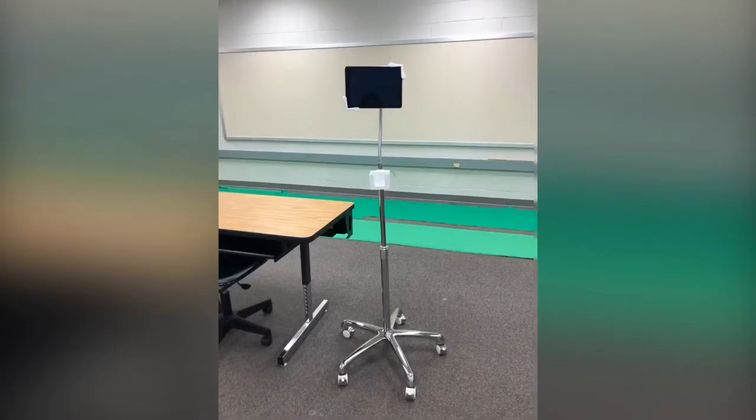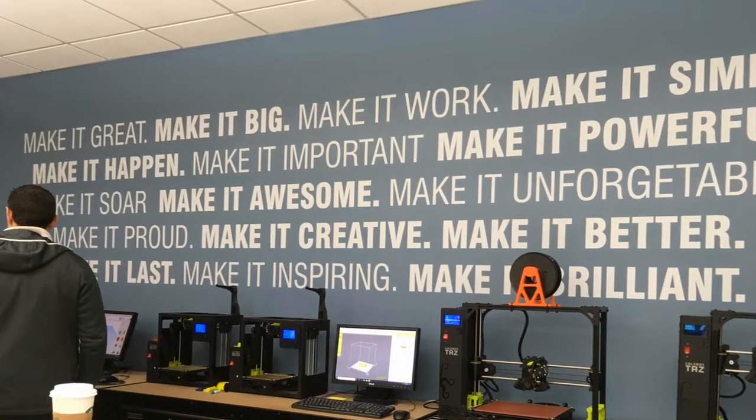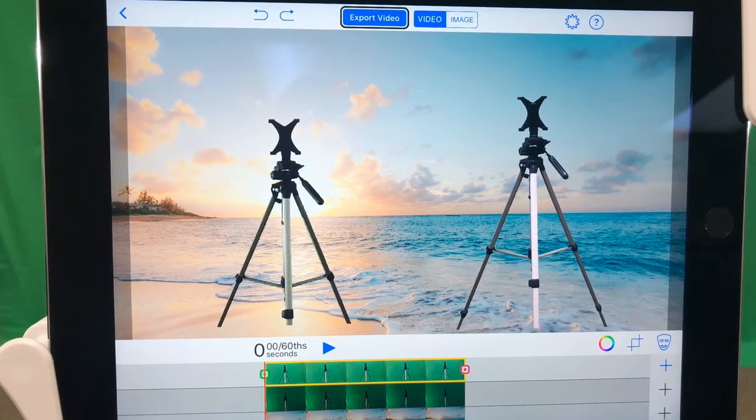Our first step is the green screen. We visited Taylorville High School and saw some of their tricks and tools for what they used to engage students, and we adapted them for our own.